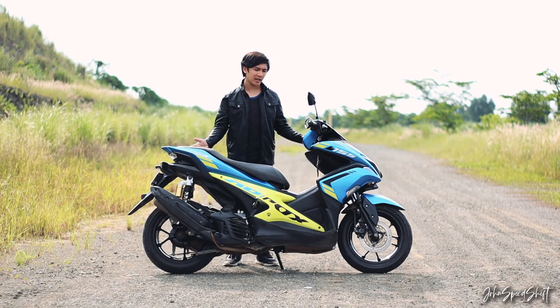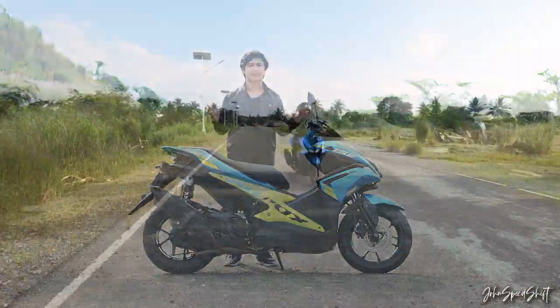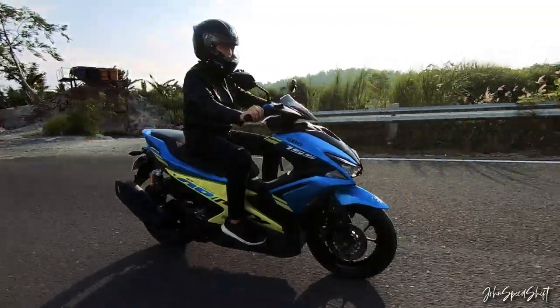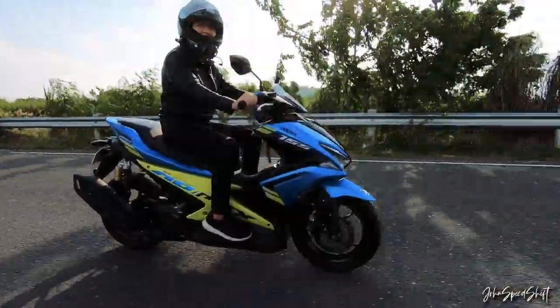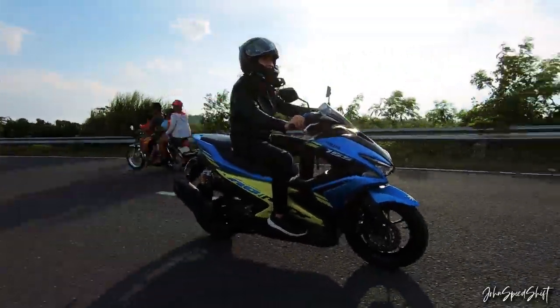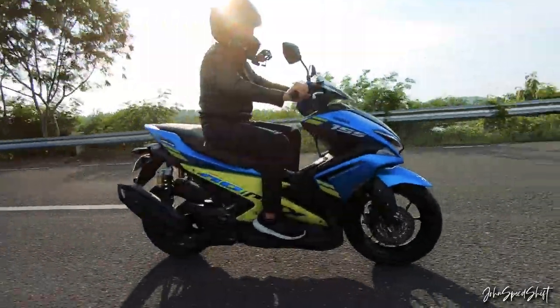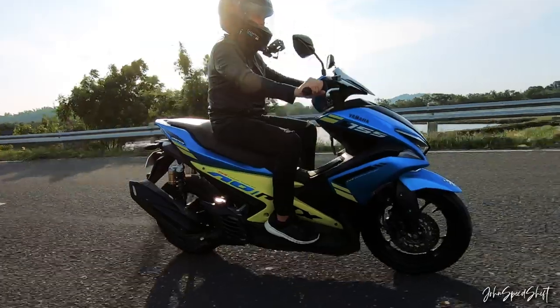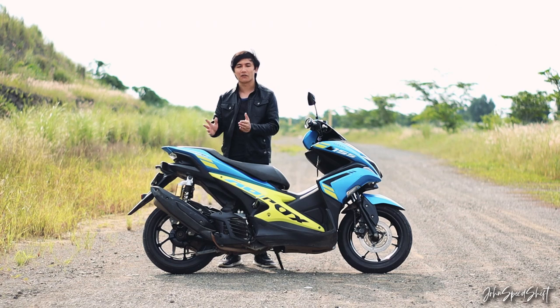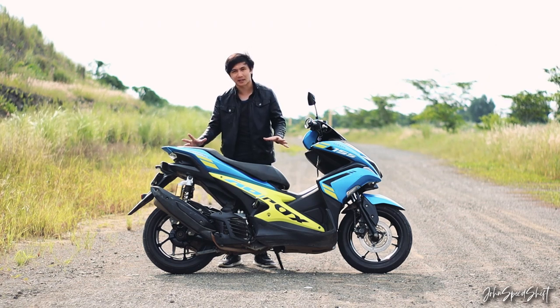Overall conclusion — I think this is one of the best bikes in the segment considering it has the most power out of the others. More power, reliable, and it looks good too. I think this is one of the bikes that leads in terms of almost all aspects.